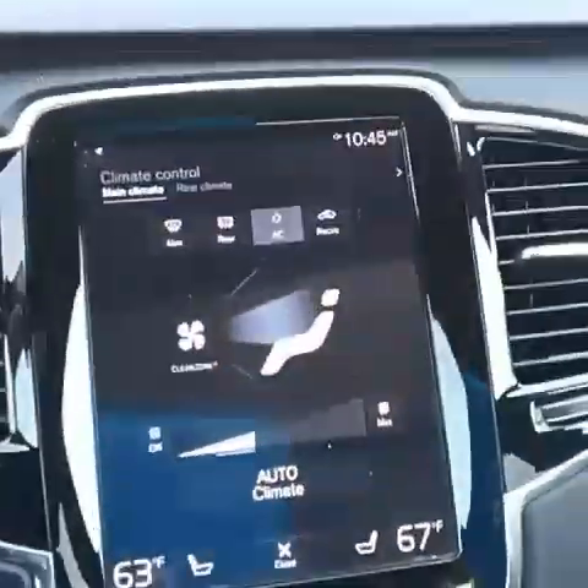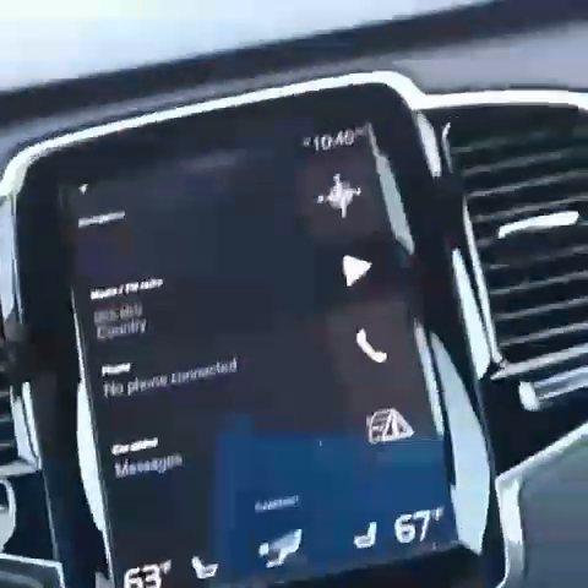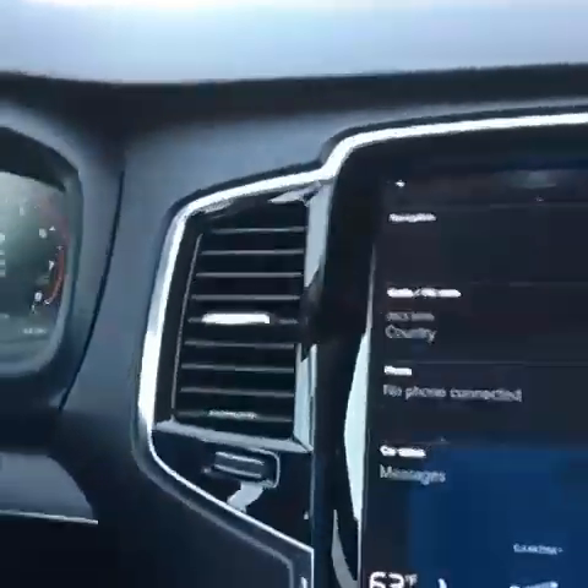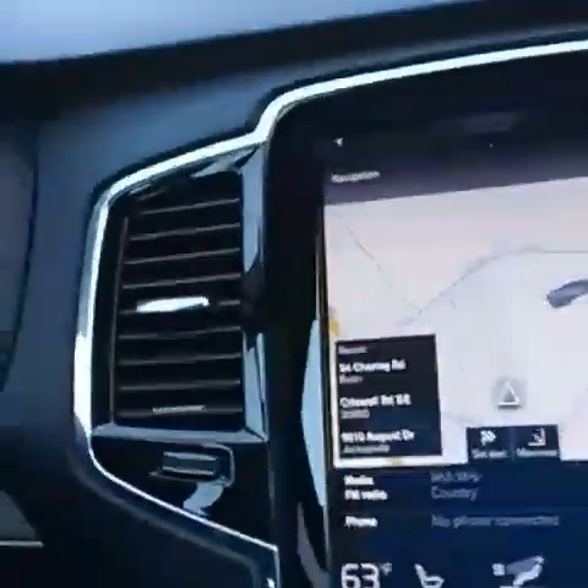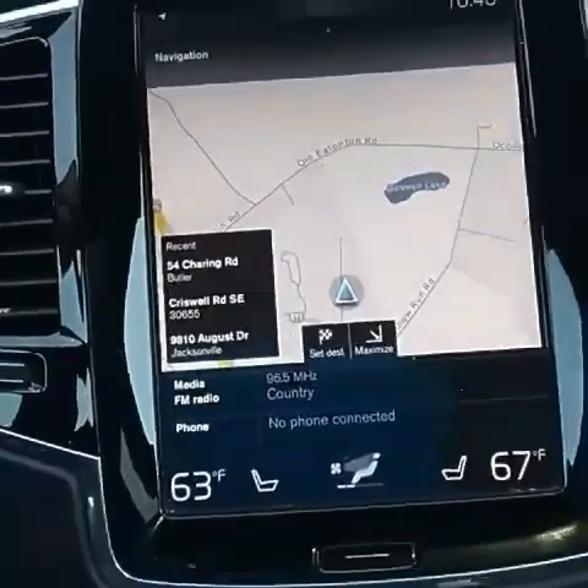I'm also going to let you see the screen — that's how you control your climate and things like that. You can exit out of there and it goes to different things that you can do. Navigation — so you put in your navigation. This vehicle also has navigation, as you can see.